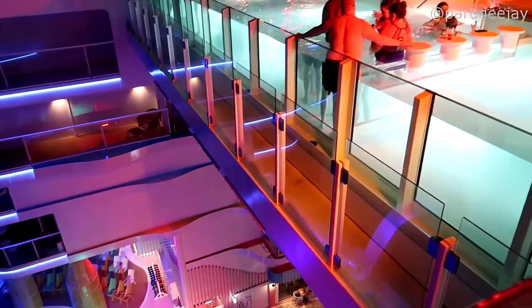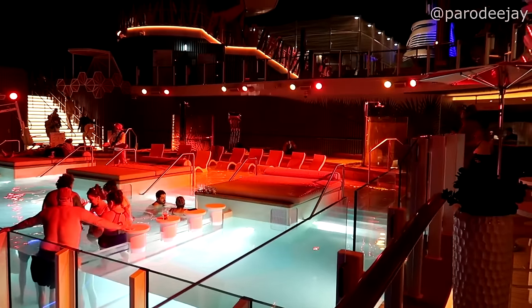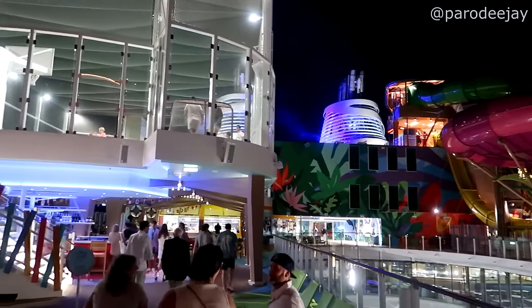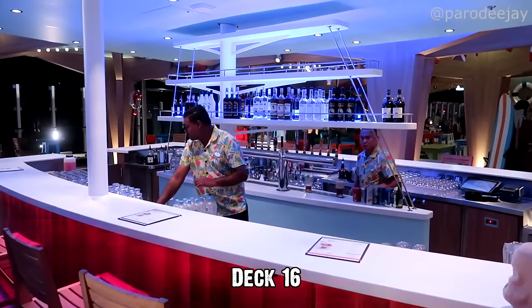Another one down! We are getting ready to leave the Hideaway — regretfully — because they just busted out the 80s tunes. I love this ship in the dark, everything all lit up.